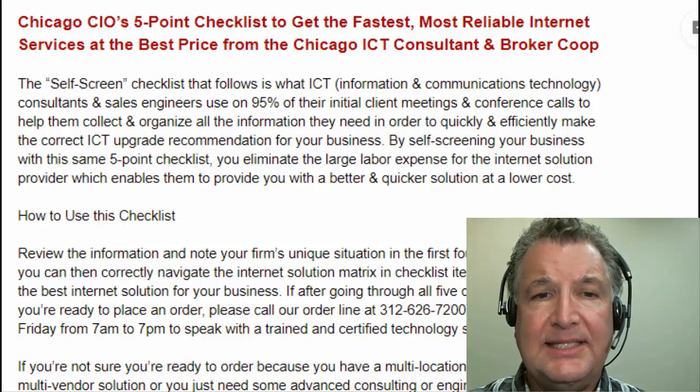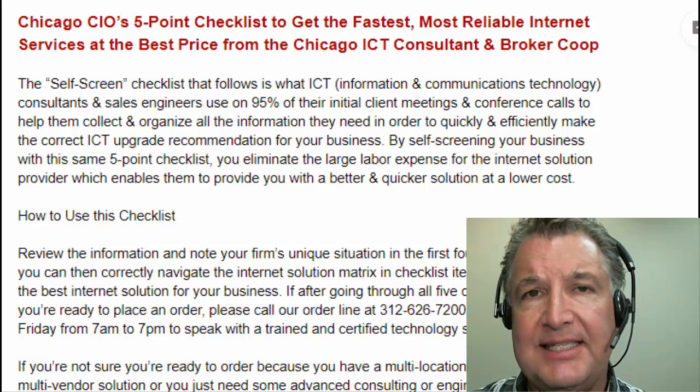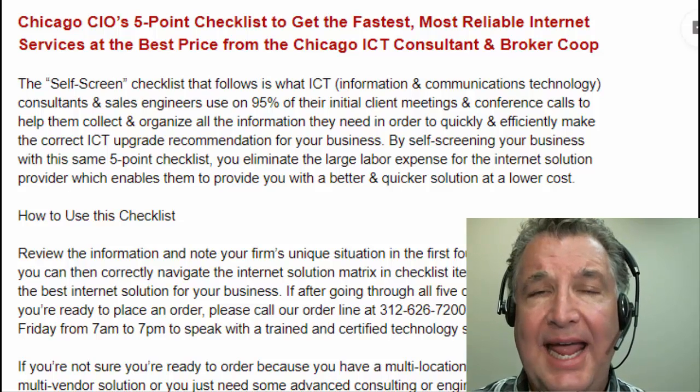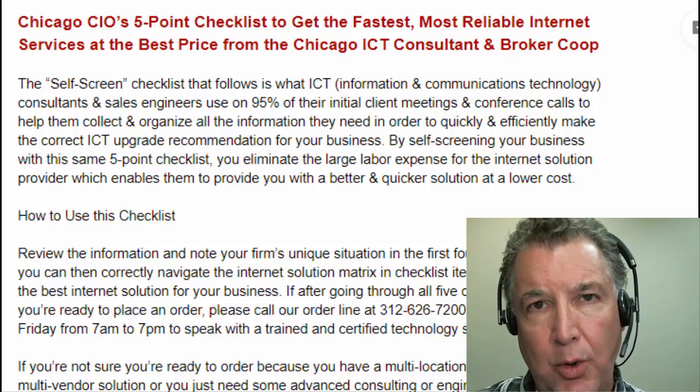Hey, this is Dan Baldwin, and this is the Chicago CIO's five-point checklist to get the fastest, most reliable internet service at the best price from the Chicago ICT Consulter and Broker Co-op.